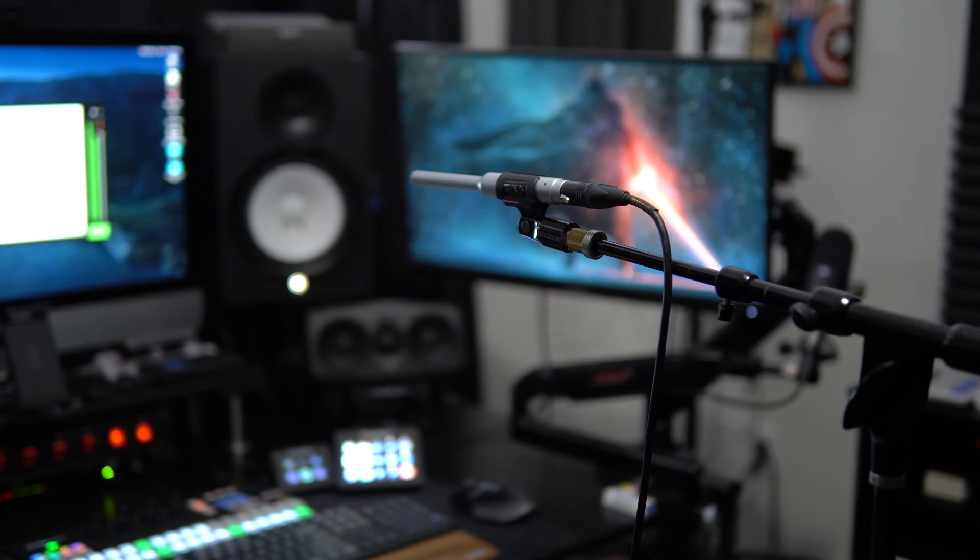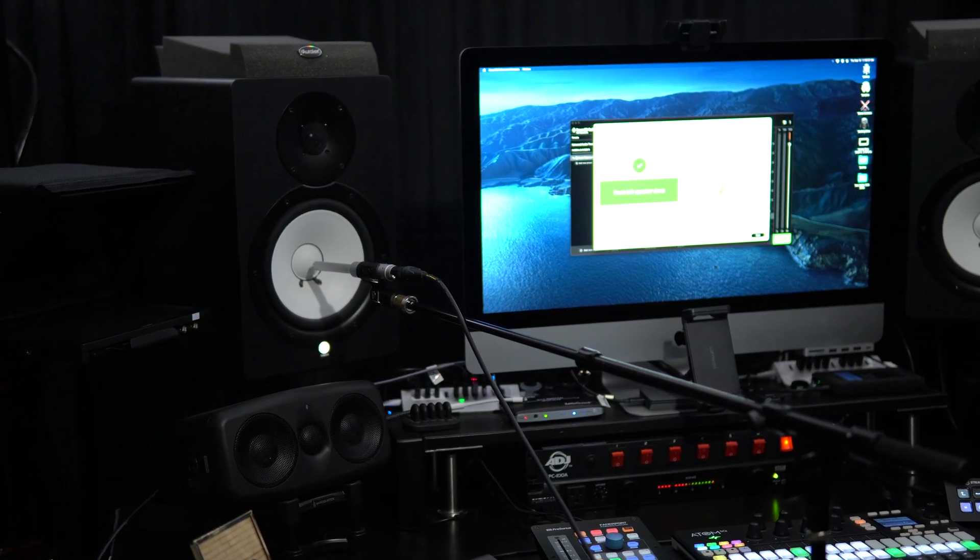In the first half of the setup, the software will have you place the mic in several positions to determine your listening spot and the distance between your speakers. Ideally, you should have created an equilateral triangle between your listening spot and your speakers, so if this is not the case for you, you might want to readjust your speakers. The software was actually really accurate with these measurements, so needless to say, I was really impressed.